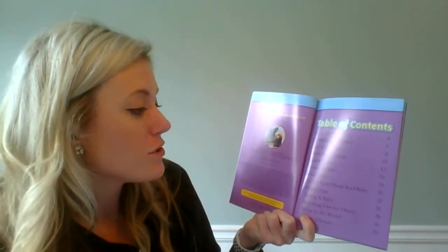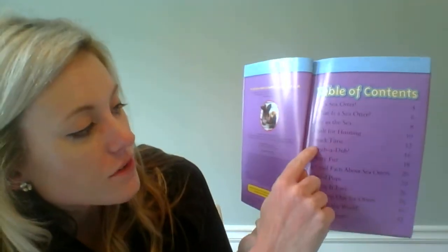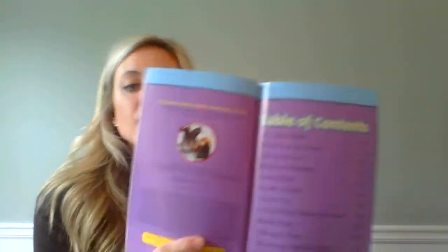If I wanted to learn about what they eat, there is a title called Snack Time on page 12, and I guarantee that's probably going to be about what they eat. So that is how we can use our table of contents — it tells us what page to go to.